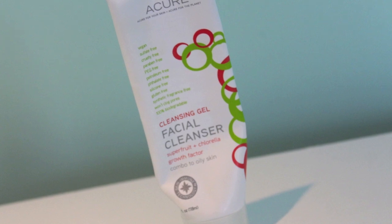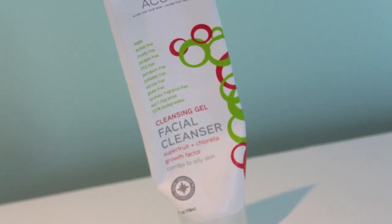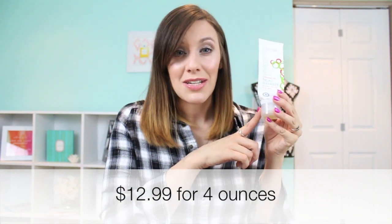I also finished up my Acure Cleansing Gel Facial Cleanser with Superfruit Plus Chlorella Growth Factor. It says it's for combo to oily skin, but lately my skin has been more combo to dry and I still found this to be fantastic. It comes out like a gel. I recently purchased the Clarisonic Mia 2 and have been using this with that for the past couple of weeks and I really enjoy it. I got this from Vitacost — it wasn't that expensive, I'll put the price below — and when I make my next Vitacost order I will definitely repurchase it. I really enjoyed that it was full of natural ingredients. It was a definite winner for me.